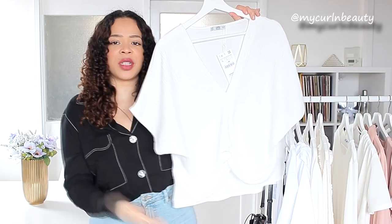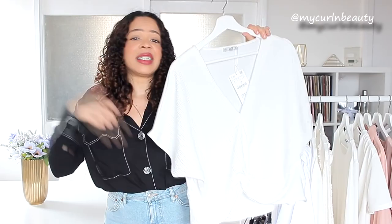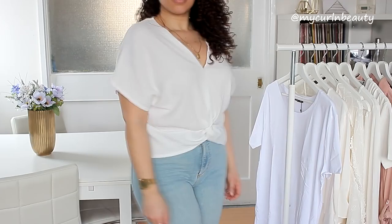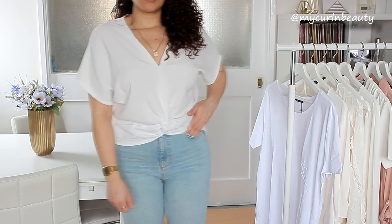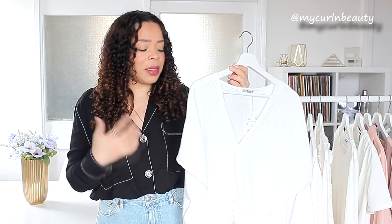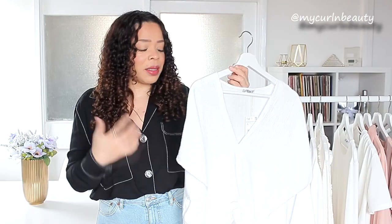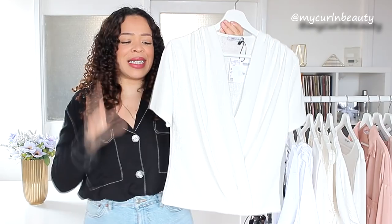Next we have this top, which is a little bit shorter than the previous one — more of a t-shirt, but with a little more detail. It's gathered here, as you guys can see, which I really like because the style right now is to tuck your t-shirts into your trousers, but this one already has that detail built in. It's textured throughout the material, and I love that it's a V-neck. V-necks are a lot more flattering for me as a size 16. It comes in two colors — I have another one in black — and I got it in size large. It was only £12.99.